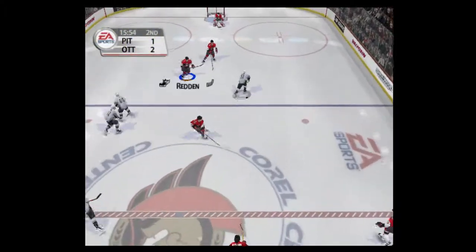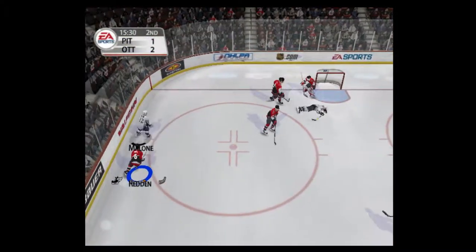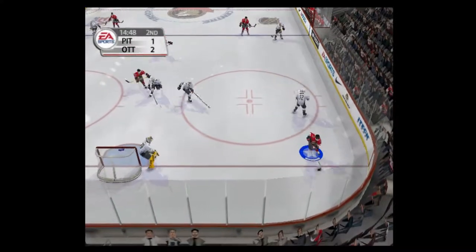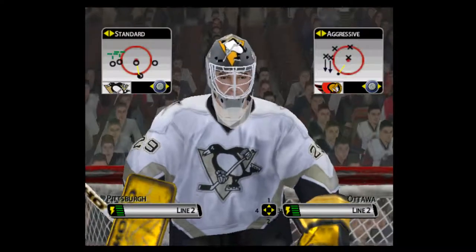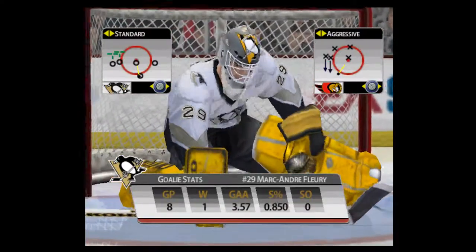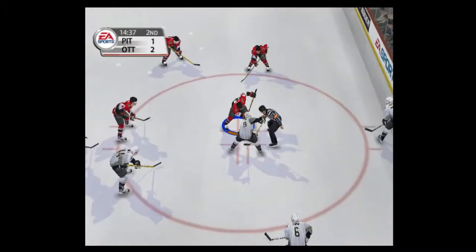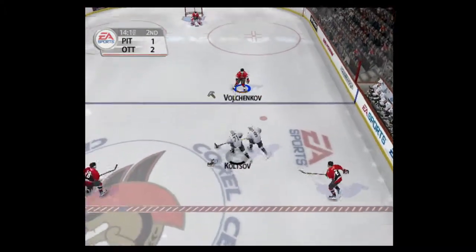Alfredson controls the puck. Over the blue line. He gets taken out by Charles. Passed across — Prusek with a glove save. Brings it out. In over the line. Fleury freezes the puck. Fleury is just getting accustomed to life at the professional level. Well, no doubt it's been a tough adjustment for him. Being a rookie is difficult — being a rookie goaltender is just that much more. So far, he's handled the pressure quite well.